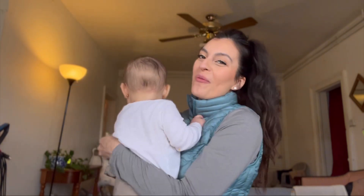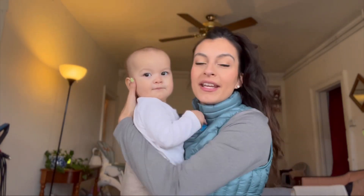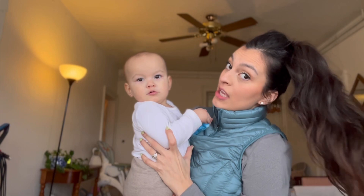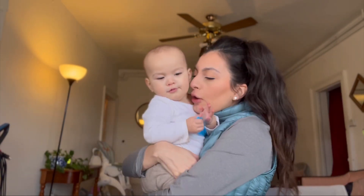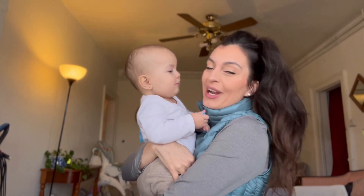Let me know what your favorite is. I definitely love the v-neck one. I think this one as well is very cute and sporty. So let me know what your favorite is and if you will try any.